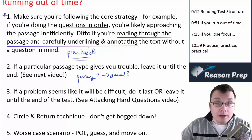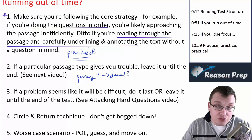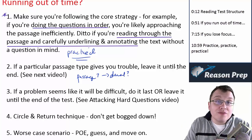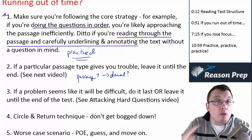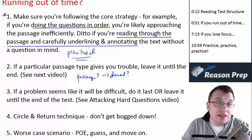Instead, if you do passage one, passage two, skip three, passage four, passage five, then come back to passage three, you'll more effectively finish one, two, four, and five, get more points there, and then use whatever time is left to do your best on three. Again, just a general strategy: if a passage is giving you trouble, leave it until the end.